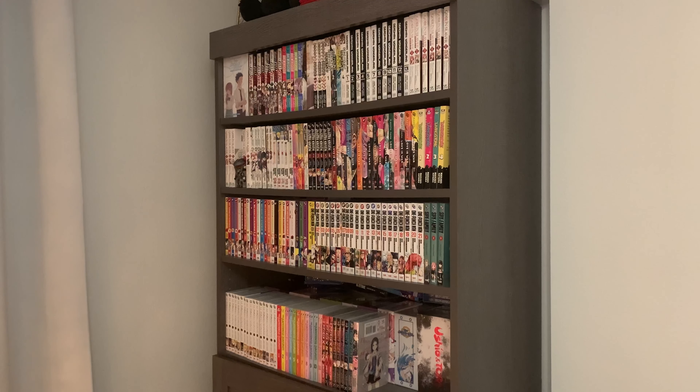Hello guys, welcome back to my channel. Today is December the 25th, so it is Christmas. Merry Christmas, and today I decided to go ahead and record my full manga collection. I've seen a lot of people start posting this video, so I decided to go ahead and record one myself.